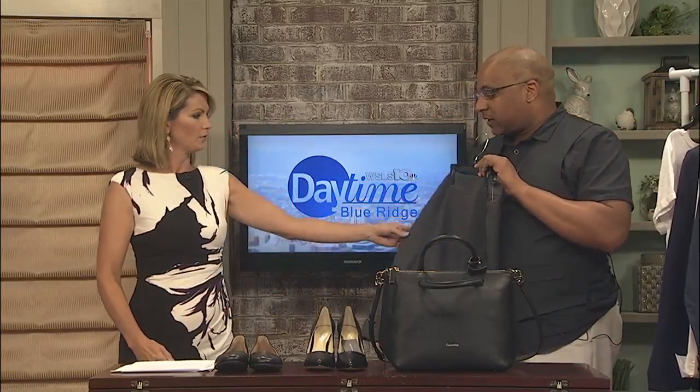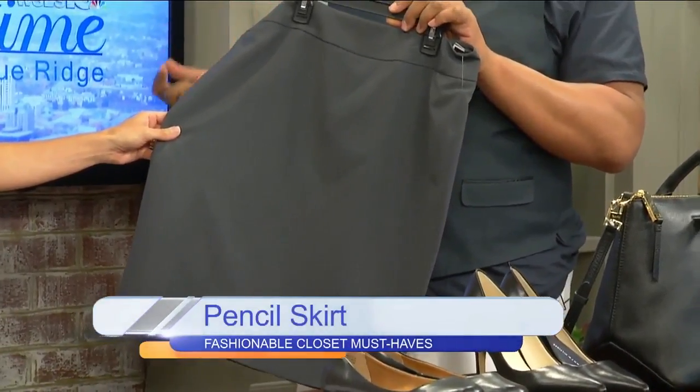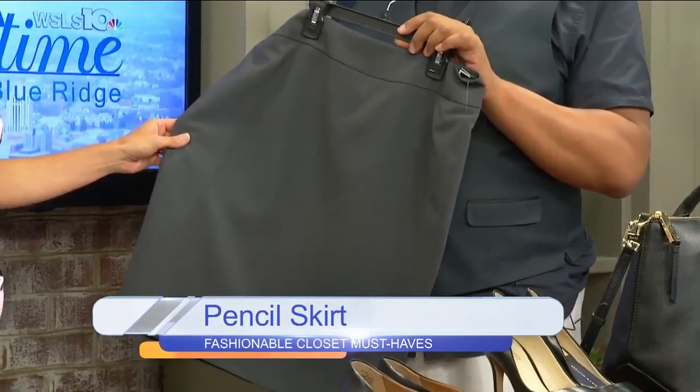Next up, you have the pencil skirt. A lot of women can wear the pencil skirt — you can wear it to work or for many different occasions. It's a straight pencil skirt and any woman can wear this in any color. I would recommend the grays, the blacks, and the navies, and then you just build around that.